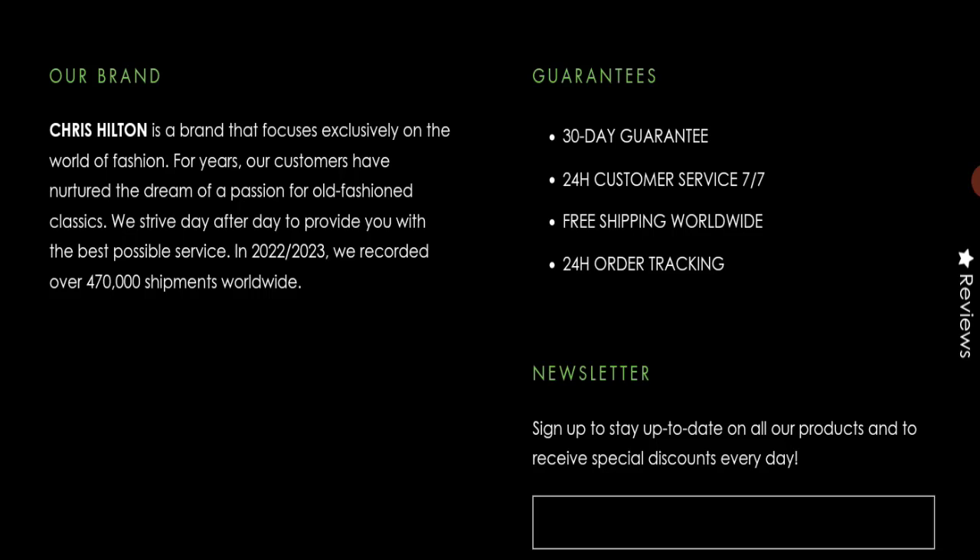In conclusion, Chris Hilton Clothing appears to be a scam website. It is new, has a negative customer review, is not active on any social media platform, and has poor trust scores. We recommend you make the right decision while exploring this website.